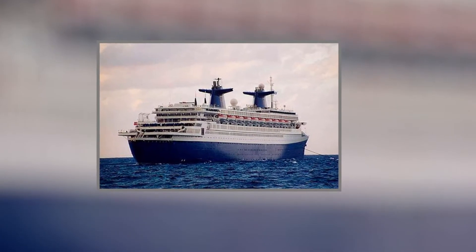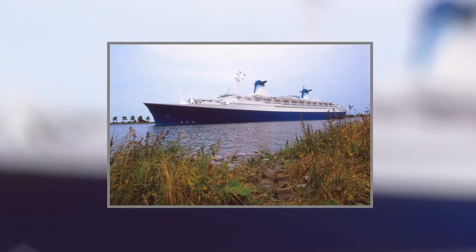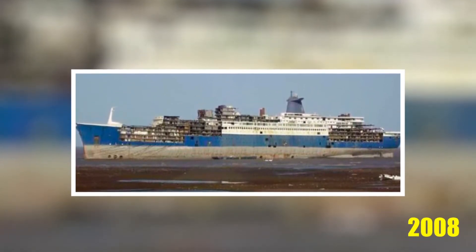As Norway, she experienced many troubles, but managed to remain popular on the Caribbean circuit. She was then sold and resold with designs for either refitting or scrapping, but the liner was laid up over environmental concerns. She was finally scrapped in 2008.